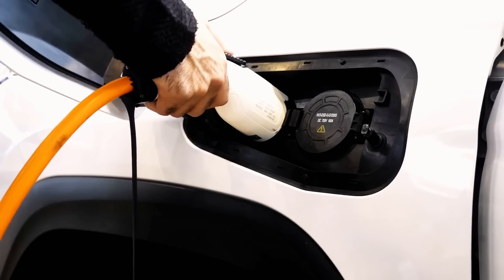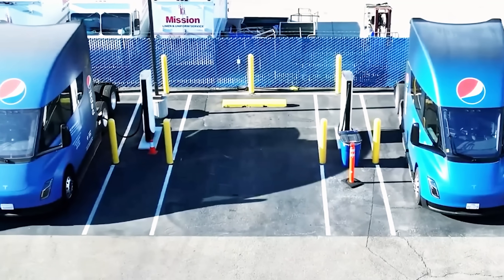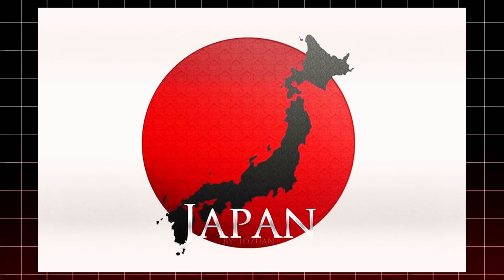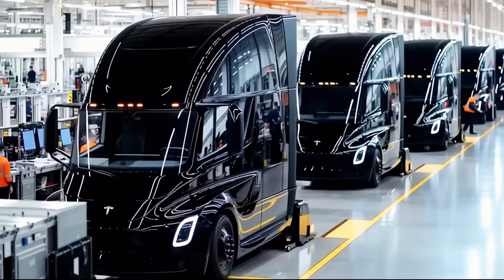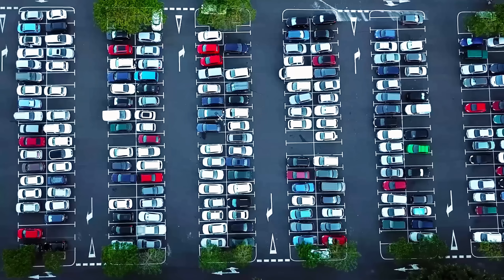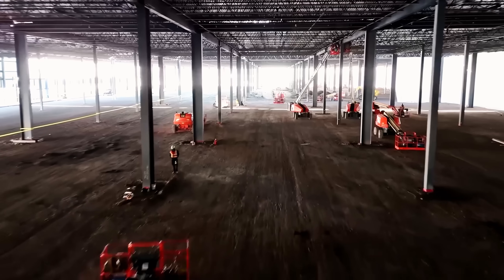It boasts a 500-mile range, 80% recharge in just 30 minutes, 0 to 60 acceleration in 20 seconds while hauling 82,000 pounds, and energy use of just 1.55 to 1.7 kilowatt hours per mile. No other electric truck comes close. Its design is equally groundbreaking — inspired by Japan's Shinkansen bullet trains, the Semi's aerodynamic shape achieves a drag coefficient of just 0.4, nearly twice as efficient as traditional diesel trucks. Tesla's design team scrapped outdated elements like large engines and gearboxes, allowing for a completely reimagined, driver-first cab that makes the Semi not just efficient, but safer and more comfortable. The Tesla Semi isn't just a truck — it's a vision of the future, and with the arrival of Tesla's new Gigapress, that future is finally within reach.